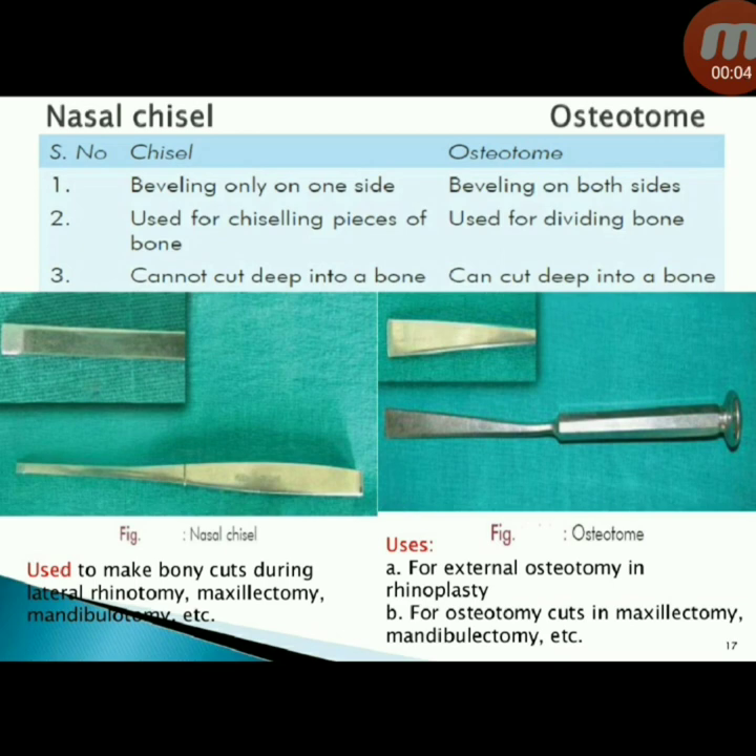Next instrument: nasal chisel and osteotome. The nasal chisel is beveled on one side and is used for chiseling pieces of bone. It cannot cut deep into a bone. The nasal chisel is used to make bony cuts during lateral rhinotomy, maxillectomy, and mandibulectomy.